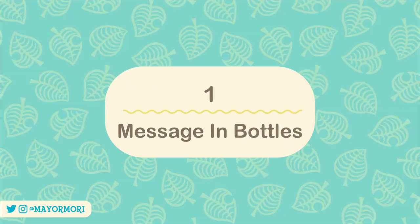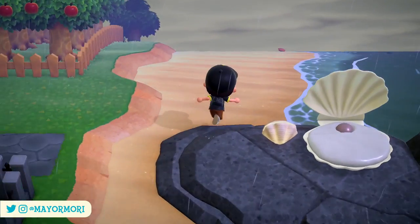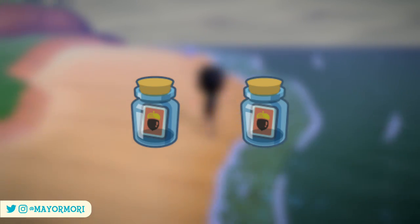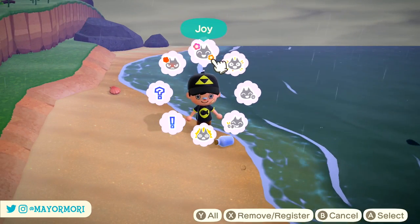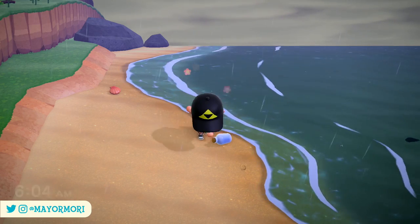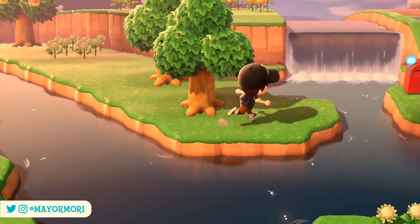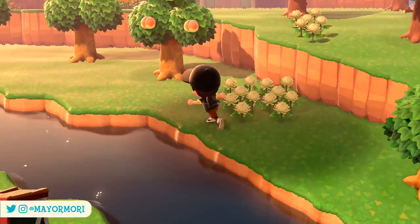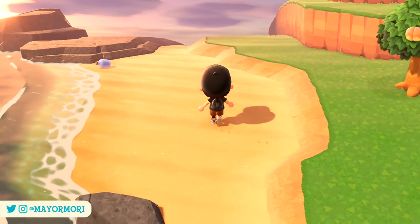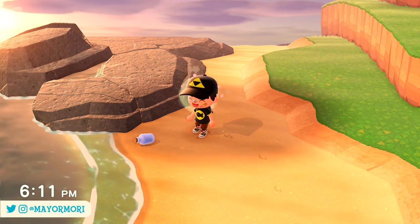Number 1: Message in Bottles. Every single day two message in bottles spawn on our islands. If you walk around and check the beaches you will eventually stumble across one, which will include a lovely letter from a faraway villager along with a handy DIY recipe. If you check again later that day you'll find a second message in a bottle.